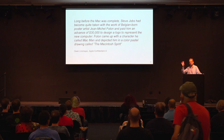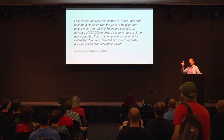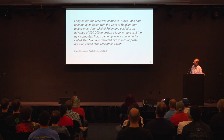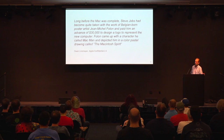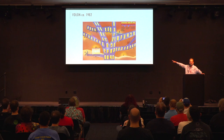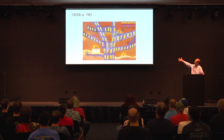Before John Cassato created the Picasso design, there's another story. According to the book 'Apple Confidential 2.0' by Owen Linzmayer: long before the Mac was complete, Steve Jobs had become quite taken with the work of Belgian-born poster artist Jean-Michel Folon. Jobs paid Folon $30,000 in advance to design a logo for the new computer. Folon came up with a character called Mac Man, depicted in a color pastel drawing called 'The Macintosh Spirit.' There's a 1982 French magazine for Apple users that featured Folon's work on the cover.